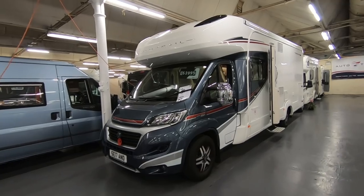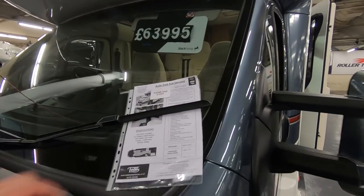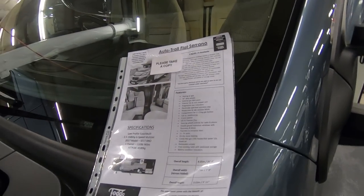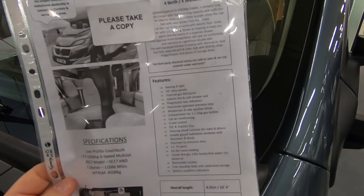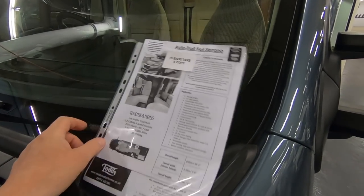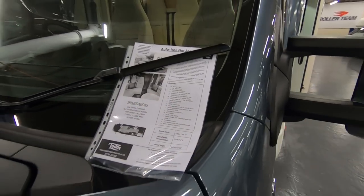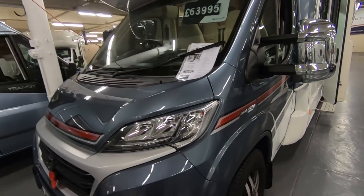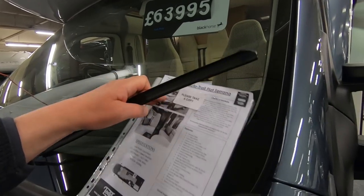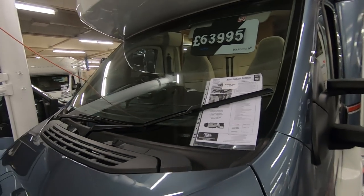So what we've got here is an AutoTrail Ceramino - it's a used 2017 plate. Four berths, four seatbelts, £63,995. 16 inch alloy wheels, exterior barbecue point, cruise control etc. Just over 8 metres long, 2.35 metres wide. Looks in really good condition. It's only done 11,000 miles but it's on a 4,500kg chassis.